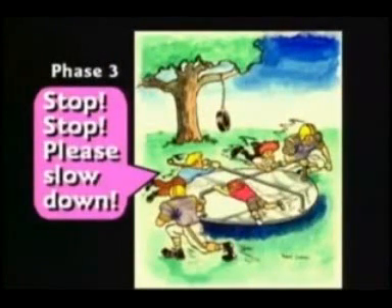Don't stop though. Keep going faster and faster. When you get up around 100 miles an hour, you should enter phase four. That's where the kids begin to fly off the merry-go-round.